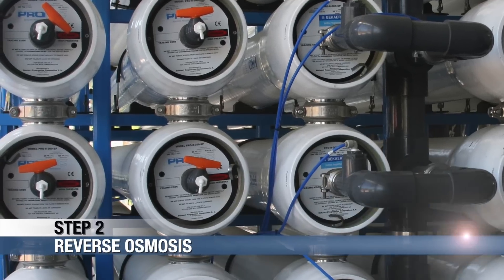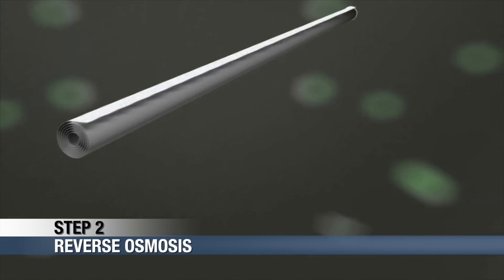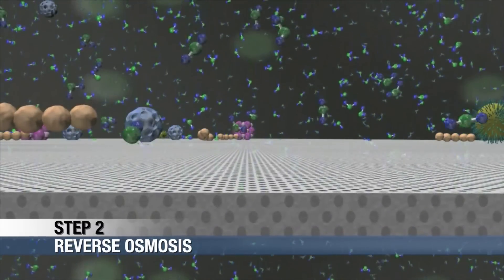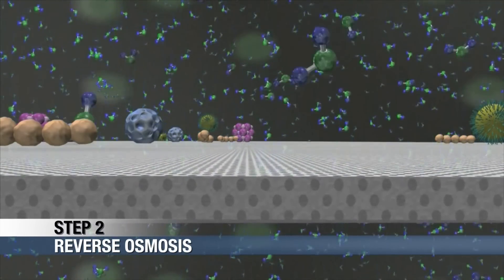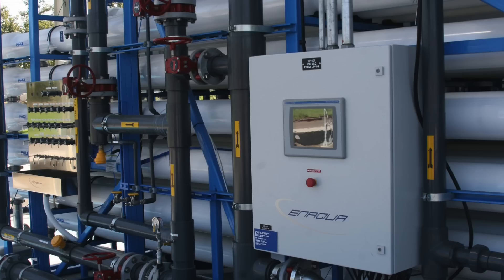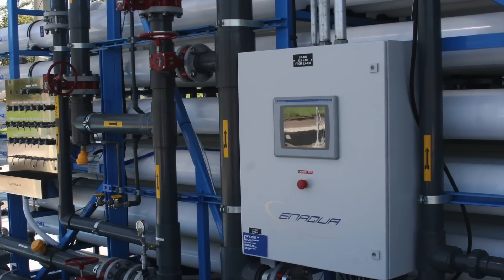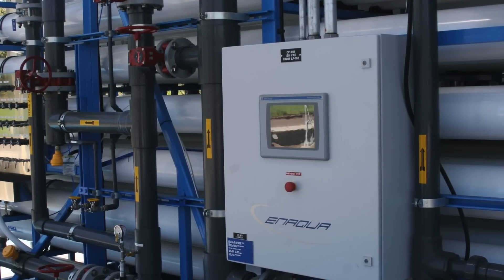Water is forced through another set of membranes with even smaller pores, so small that they cannot be measured with even the most sophisticated microscopes. Reverse osmosis removes salt and other materials, many of which are more than 50,000 times smaller than the smallest bacteria or virus. Reverse osmosis is the key treatment step of water purification and is also used to sterilize medicines and baby food without the use of chemicals.